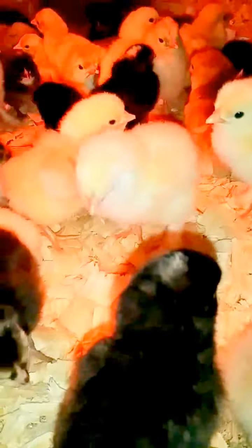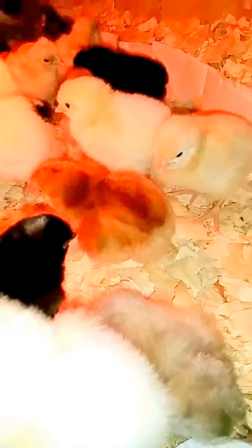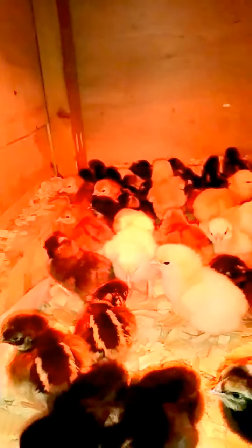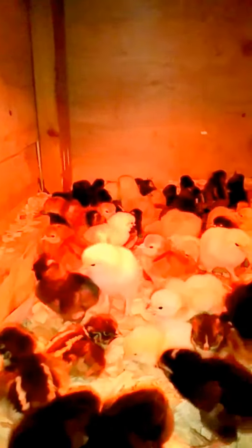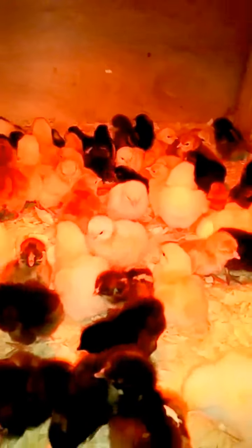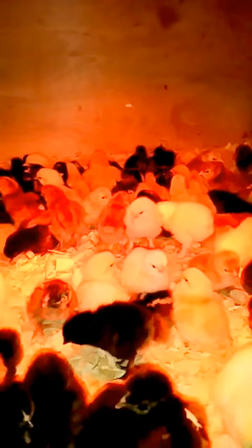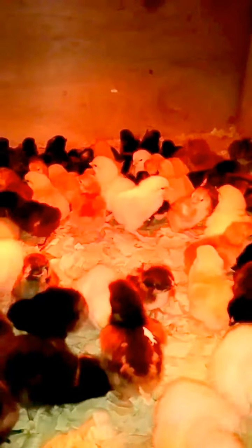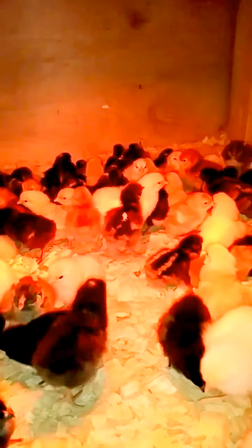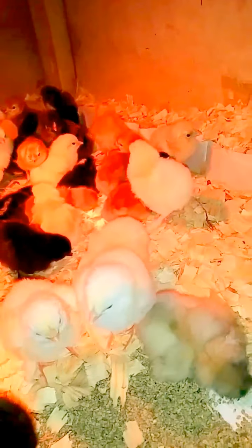We got some Light Brahmas. We got a few Rhode Island Reds — not as many as we normally have. It's cold weather, they've been molting. And maybe there is some Black Orpington, one or two in here. We haven't had many Black Orpingtons hatch out yet because they're molting. And we have very few Buff Orpingtons left — it's the last of the hatching we have from them because we sold our other breeds.